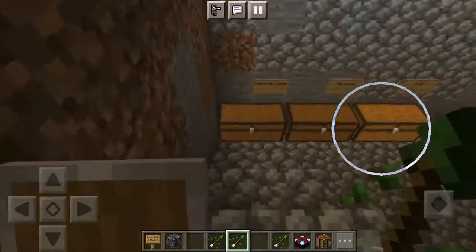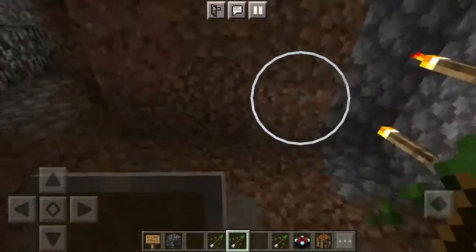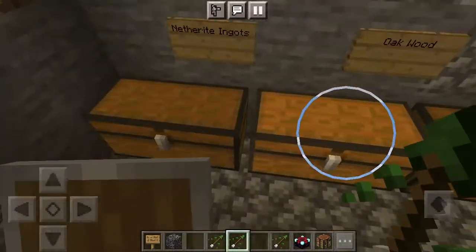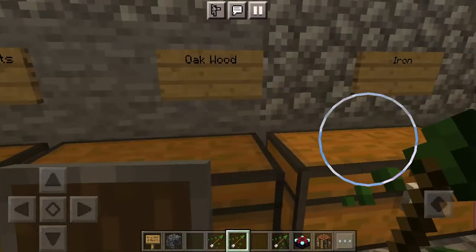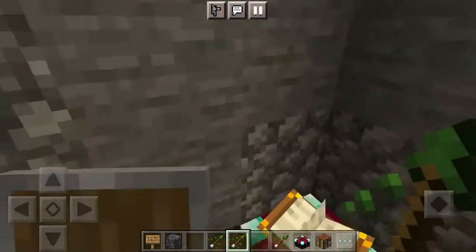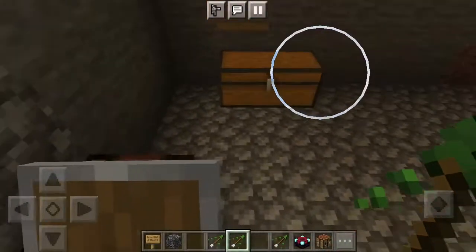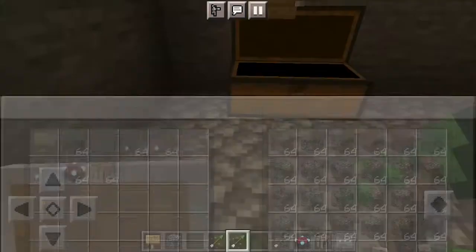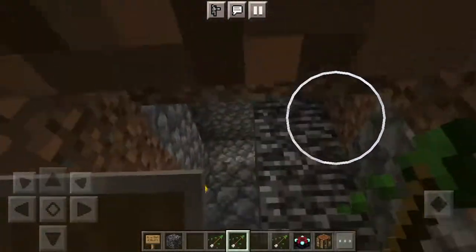Down here, since it's going to be in survival, there's some stuff — like oak wood, iron, food, a crafting table, and some bedrock in case it somehow breaks into the structure.